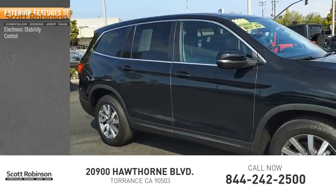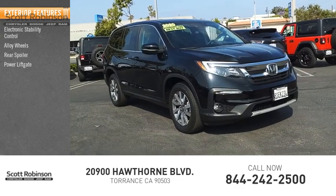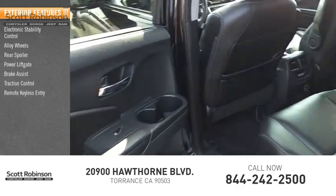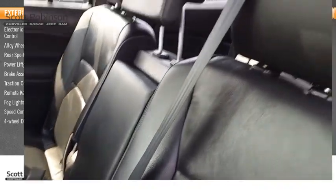Electronic stability control, alloy wheels, rear spoiler, power liftgate, brake assist, traction control, remote keyless entry, fog lights, speed control, four-wheel disc brakes.